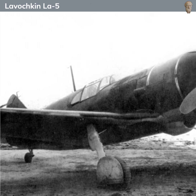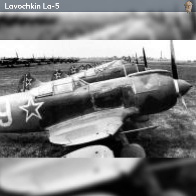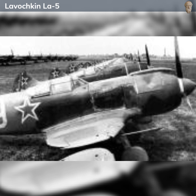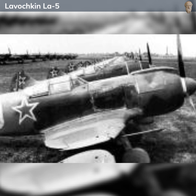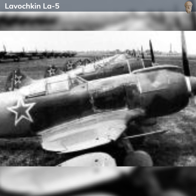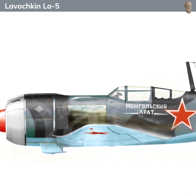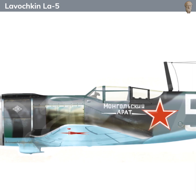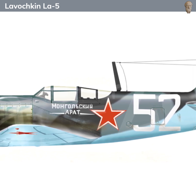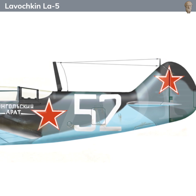Despite its critical role during the war, the La-5 has often been overshadowed in popular memory by the more famous Yakovlev and Mikoyan fighters. Nonetheless, for the pilots who flew it and the mechanics who maintained it, the La-5 was a rugged, reliable, and effective fighting machine that played a crucial role in defeating the Luftwaffe and achieving victory in the largest conflict in human history. Born out of wartime necessity, the La-5 proved itself as a capable machine in the hands of skilled Soviet pilots, representing a leap forward in power and performance compared to its predecessors, and serving as a true workhorse of the Soviet air force.